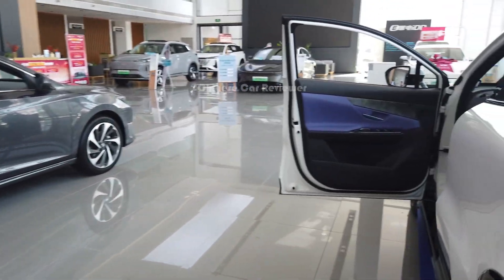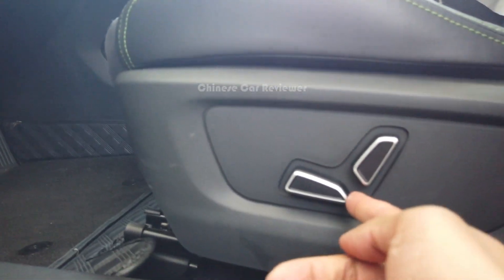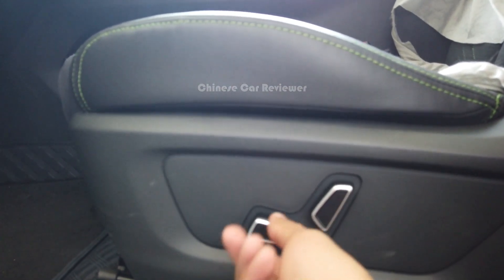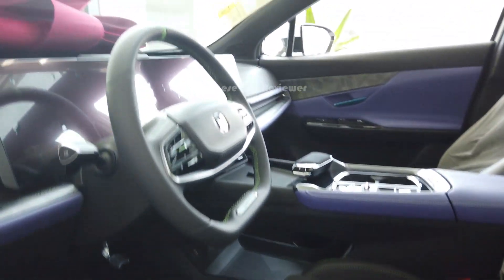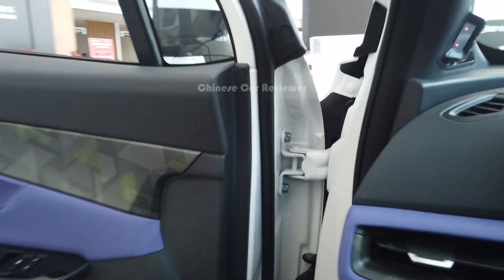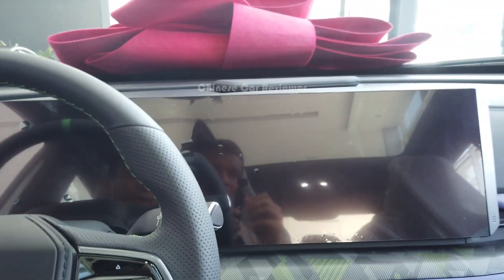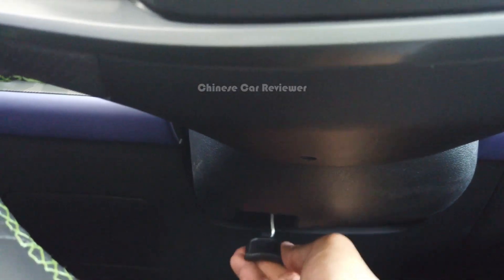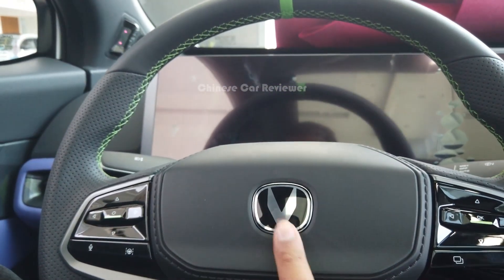Let me show you the interior. We got the electric seat, so you can move it up and down, make it high or low. Unfortunately the vehicle is out of power so I can't open the screen, but there's a big screen at the front. It doesn't have air suspension. Here we get a leather steering wheel which is power adjustable — there's a hook here so you can adjust your steering wheel. We also got the logo over here and some switches.